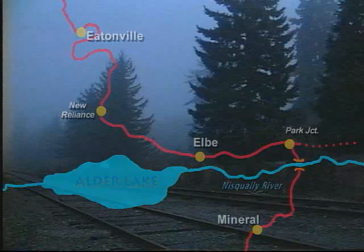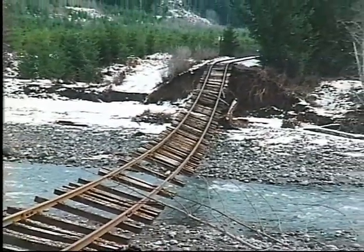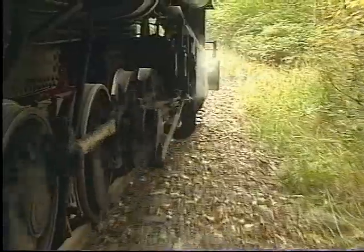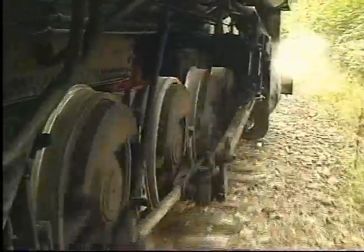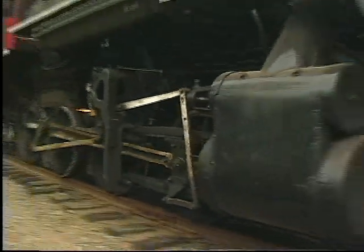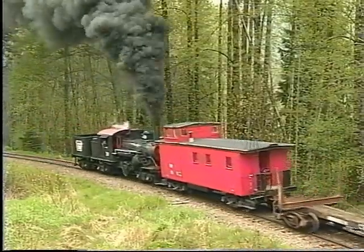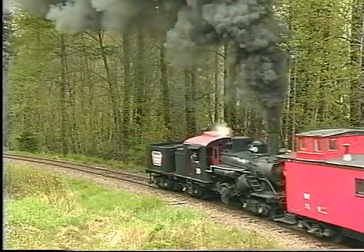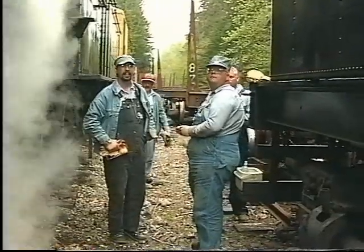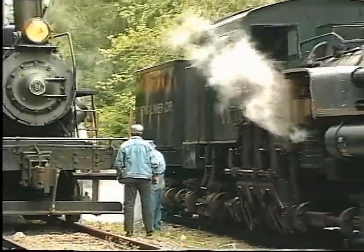Rather than going to the expense of transporting their diesels to the marooned section of track, Mount Rainier Scenic Railroad decided to simply use the two steam locomotives already there to haul the trains. So this was not some sort of Sunday train ride. It was an actual emergency call to service for two survivors from the days of working class steam. These old locomotives would be once again challenged to perform the kind of revenue freight service for which they were originally designed. The crews would face the same challenges as railroad men of the past. This is the story of the Rock Trains.